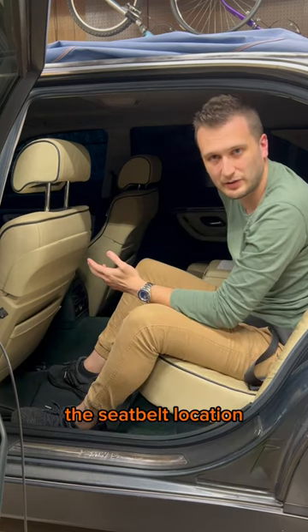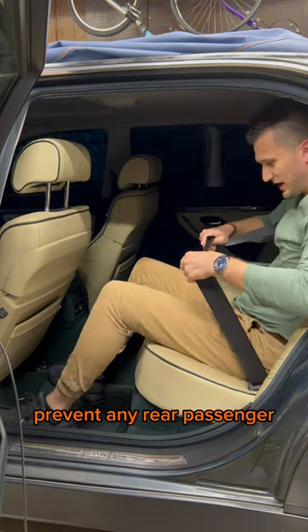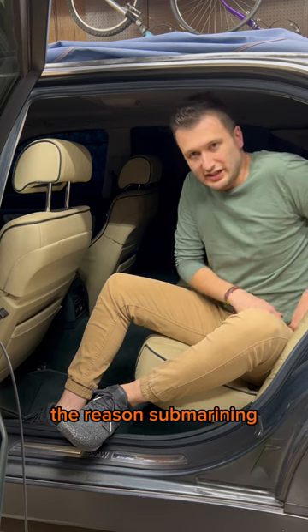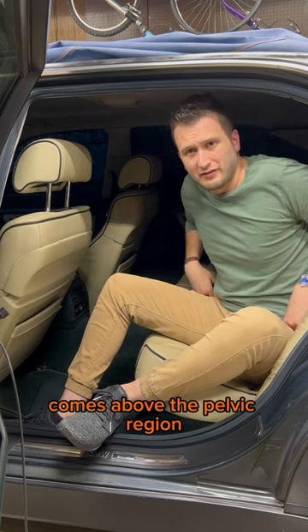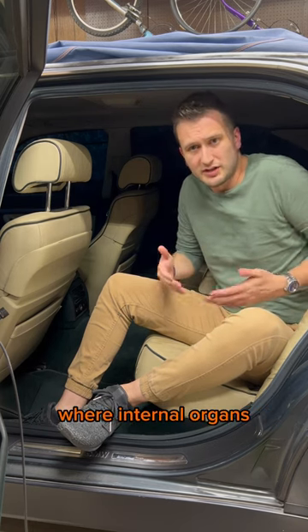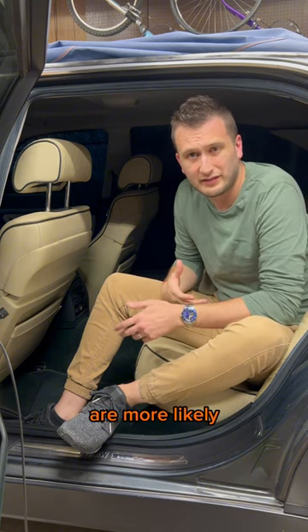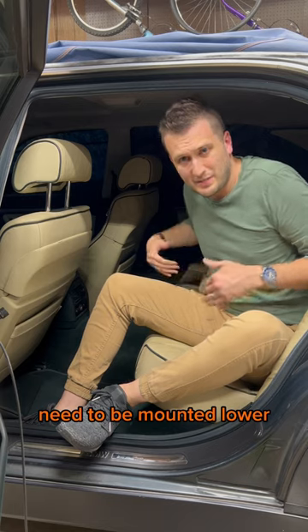And to optimize the seat belt location, what engineers are trying to do is prevent any rear passenger from submarining. The reason submarining is dangerous is because the belt comes above the pelvic region into the soft stomach region, where internal organs are much more likely to be damaged. Injuries to these organs are more likely fatal as well, so seat belts need to be mounted lower.